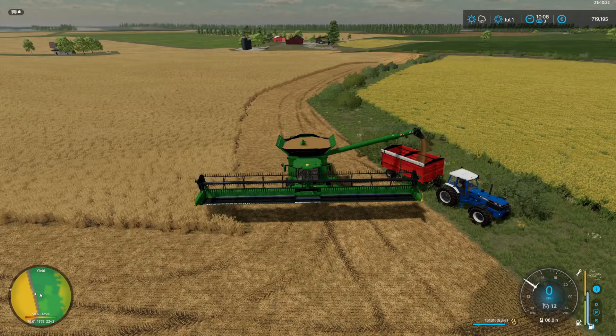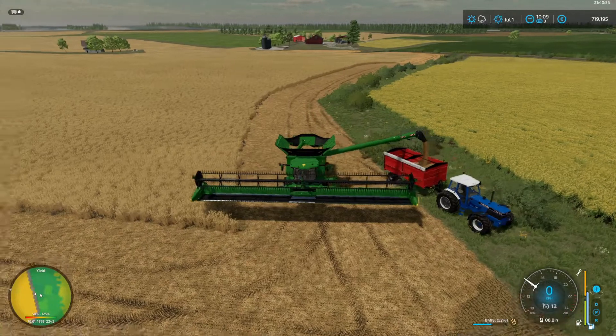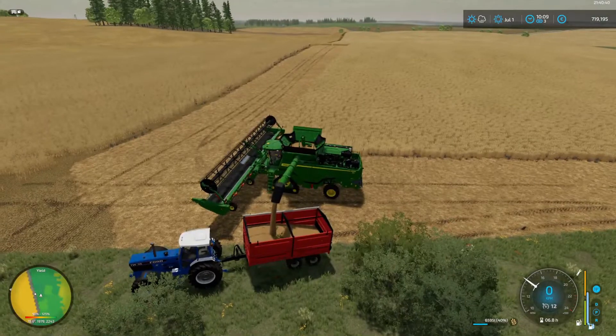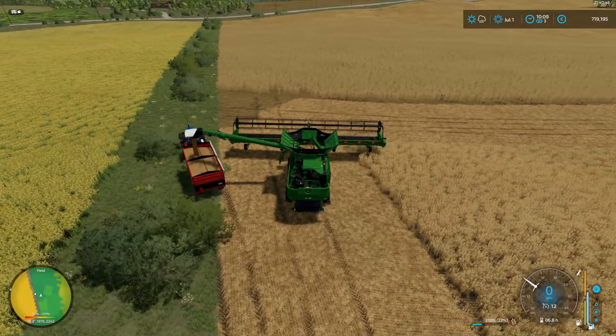Hit the button and we're unloading - the yield looks quite good so far and we're going to be happy with that. We're going to keep pressing on. We've got to get the wheat in and the oats in. We also have a new field of sorghum to get in and the canola will be ripening soon, so it's all ahead of us.